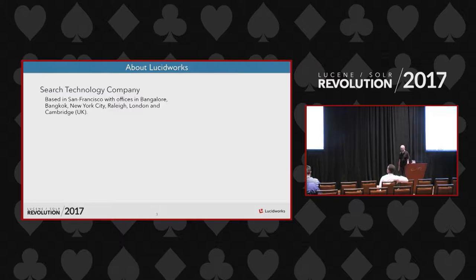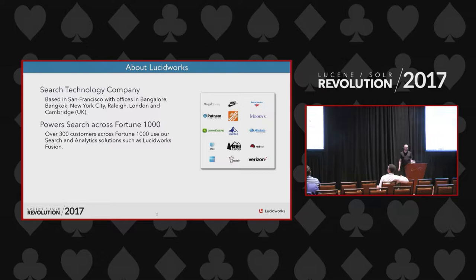Lucidworks is a well-established search technology company, an international company based in San Francisco with offices in Bangalore, Manchester, London, and Cambridge UK — the Cambridge office came with the acquisition of TwigKit. The solutions from Lucidworks power search across many Fortune 1000 companies.